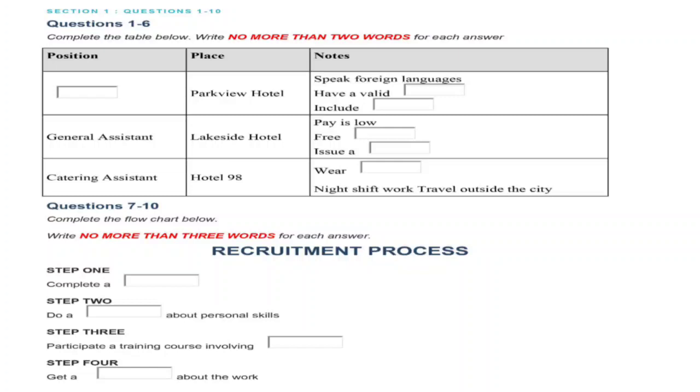That sounds great. The third job on offer is catering assistant at Hotel 98's Smart New Premises. This hotel is popular with exclusive travellers, so you'll need to wear the distinctive staff uniform, which you're provided with. Don't consider this job unless you're fairly flexible about when you work, as the hotel will require you to work nights, and you will need to travel to and from the hotel as it is situated just outside the city. I'm afraid I can't manage that because of the lectures.